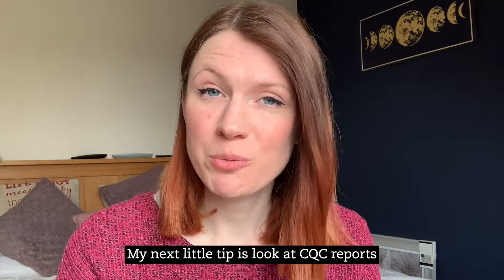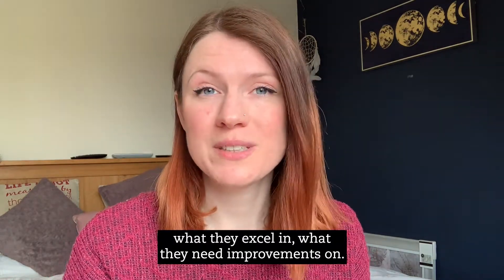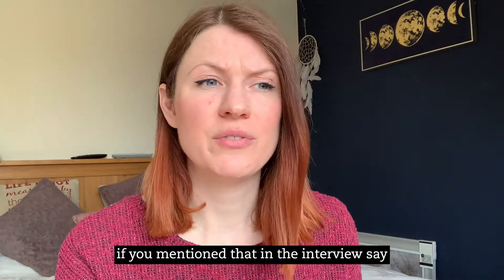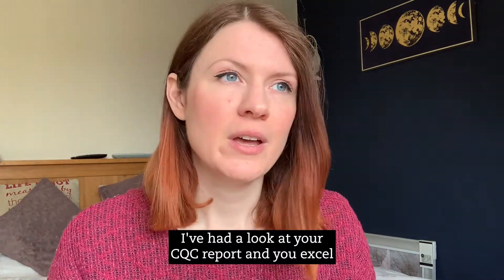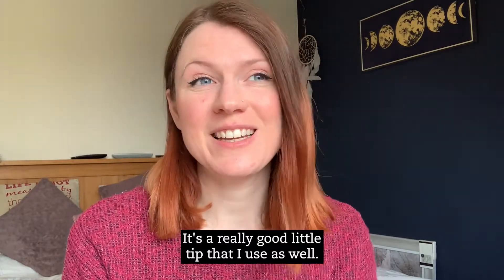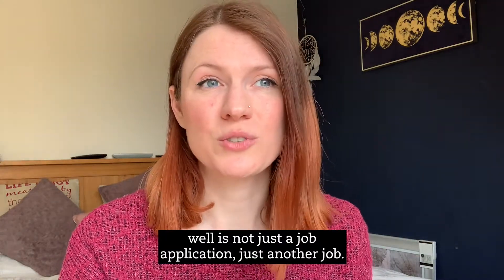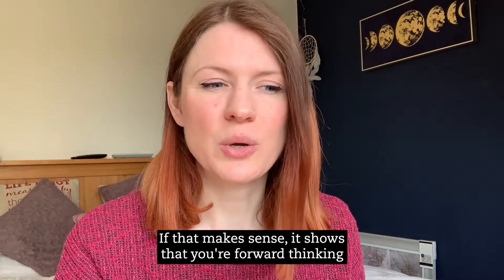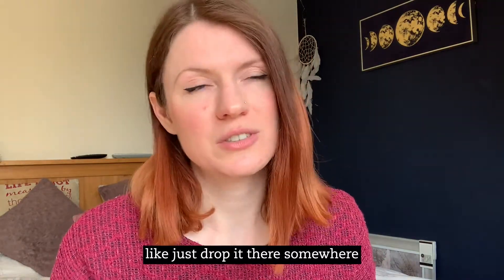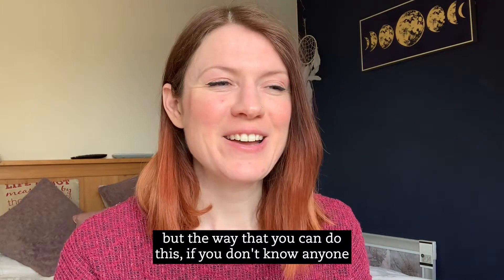My next tip is to look at CQC reports for the homes you're applying to. Have a really good dig around — see what type of home they are, what they excel in, and what they need to improve on. It's a great idea to mention this in the interview: say you've had a look at their CQC report and that they excel in, say, staff well-being. This shows you're keen, you've done your research, and that it's not just another job application. It shows you're forward thinking, and dropping that in somewhere looks really good.